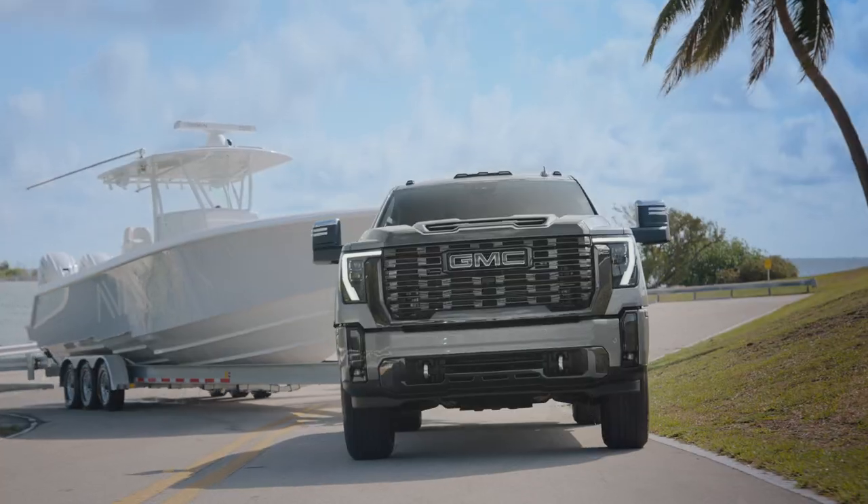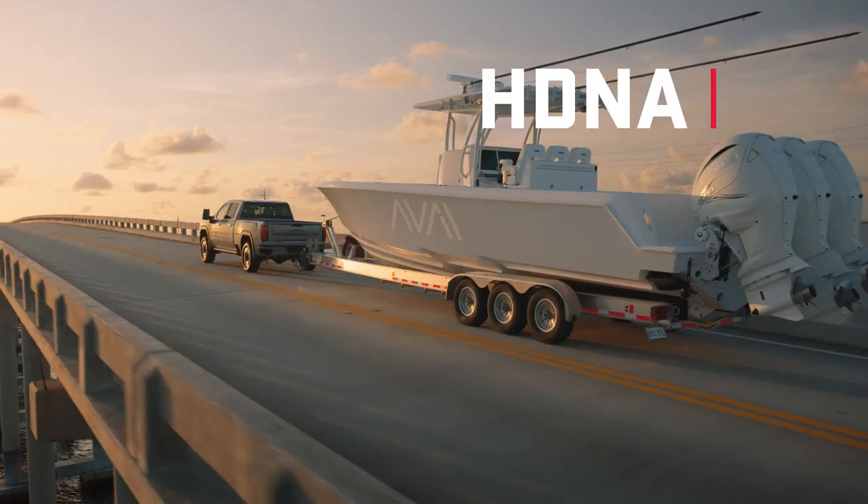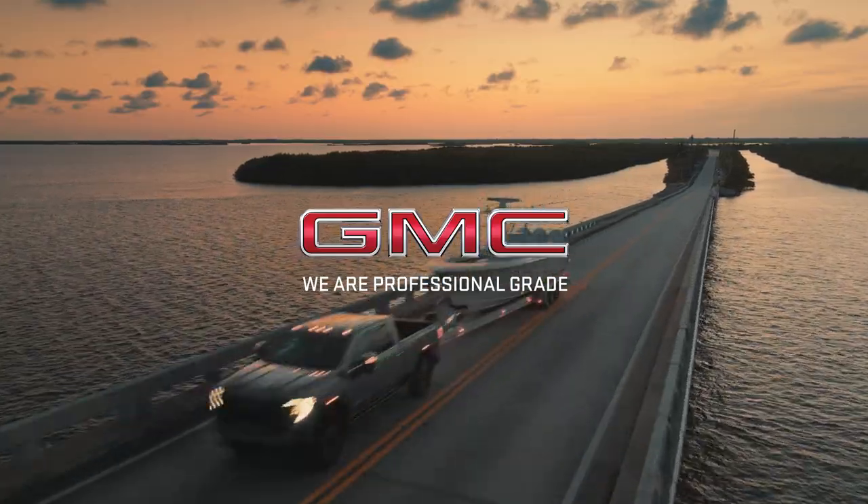When you drive a GMC Sierra HD Denali Ultimate, it serves a purpose — a plan which tells a bold story about you.